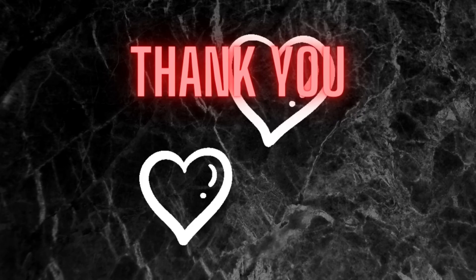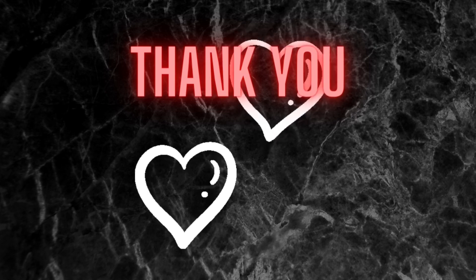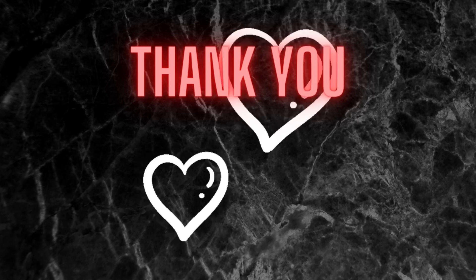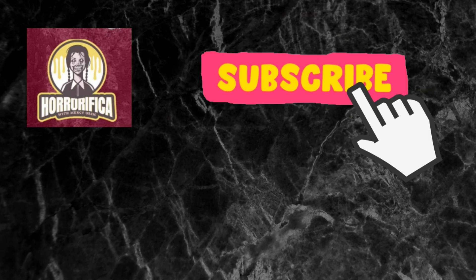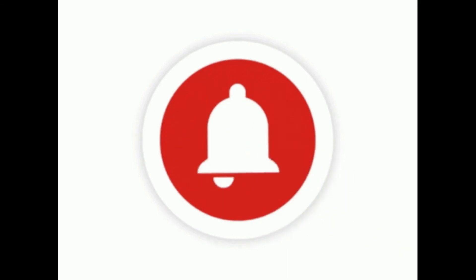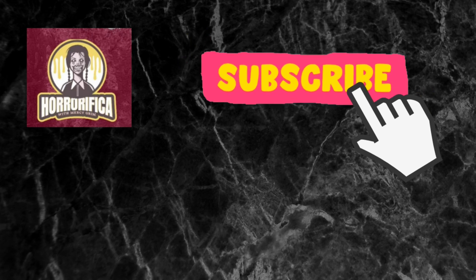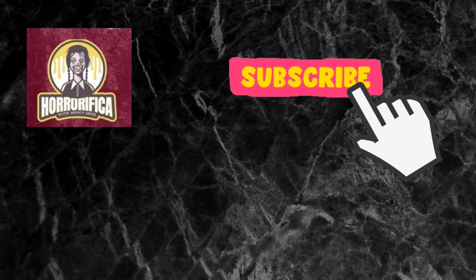I wanted to say thank you once again to all of my lovely subscribers and all of the amazing people who appreciate my channel and listen when a new video comes out. I really appreciate all of you. And if you're new here and you liked this video, please consider subscribing and also hitting that notification bell so you get notified every time I drop a horrific video. If you liked this video, please give it a like — it shows that you care and you would like to see more content from me. I hope everyone has a horrific day and I will see you all next time.